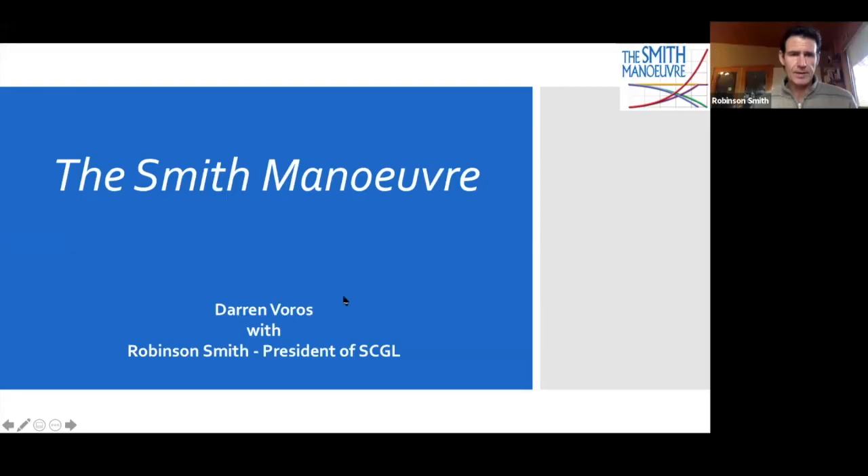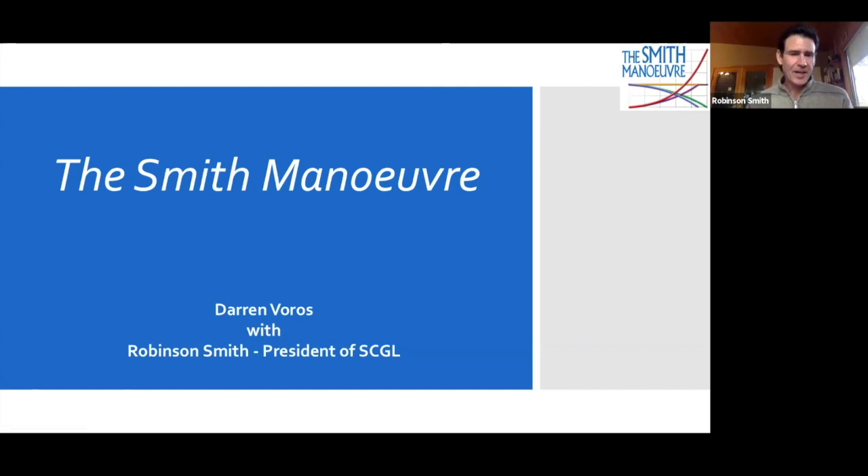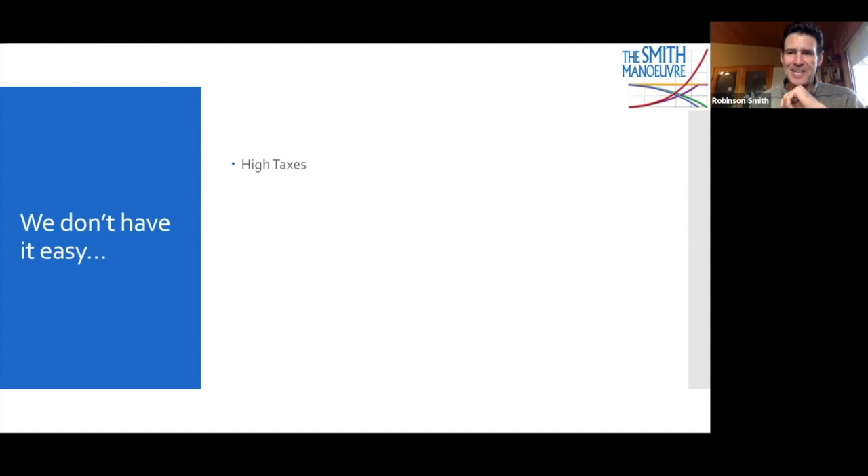Walk us through the maneuver — how it works and how it benefits Canadians by taking a product that is not tax deductible and making it tax deductible. Robinson shares his screen, noting he even customized the presentation with Darren's name. Darren mentions he intentionally didn't research the method beforehand so he can learn alongside the audience and may ask some basic questions.